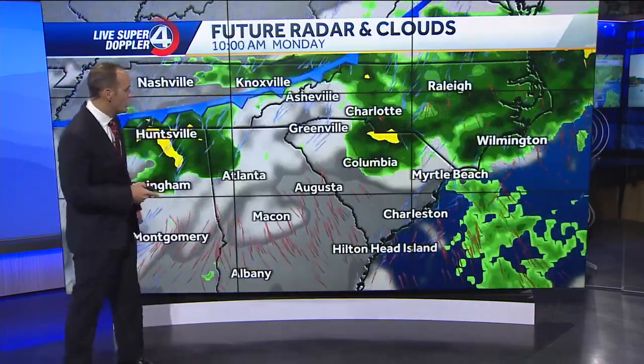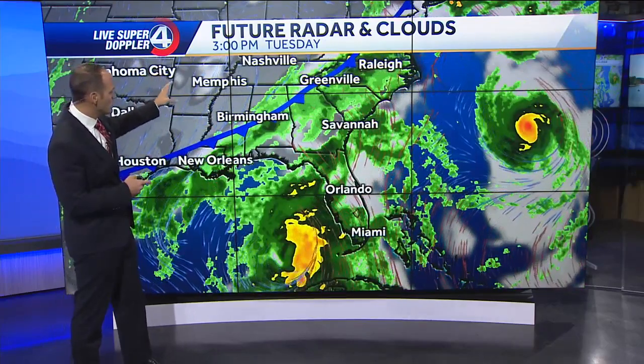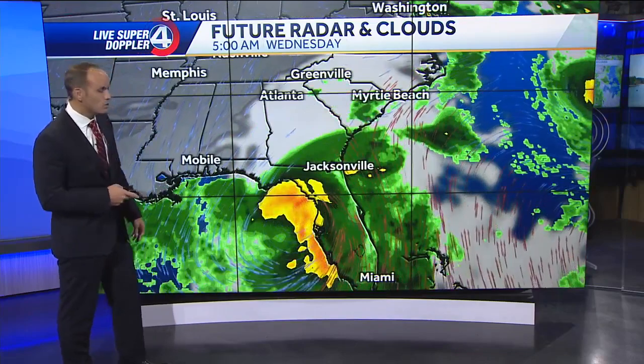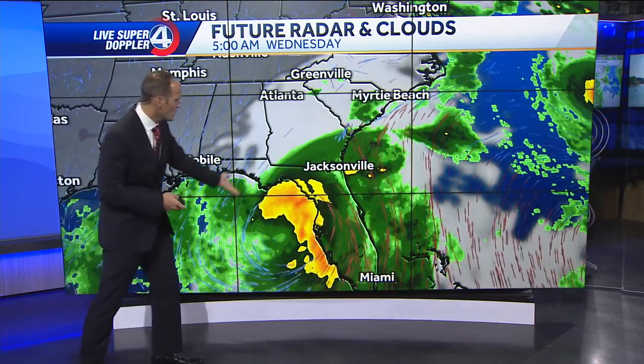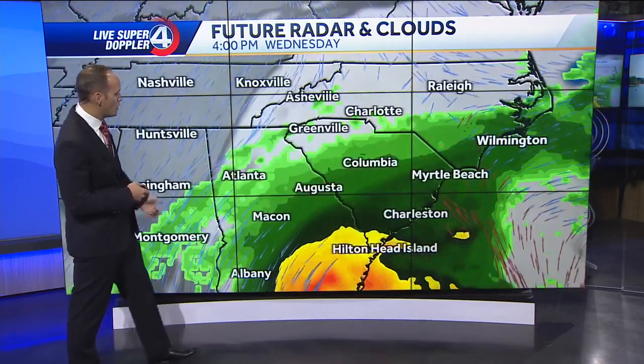We've got this cold front helping to kind of steer everything, giving widespread rain and cooler conditions by Tuesday. But here comes this system pulling toward the north. It's moving so fast that it really doesn't have a chance to get very, very strong as of now. Of course that could change, but a lot of rain and some gusty winds move through Florida on Wednesday throughout the day.